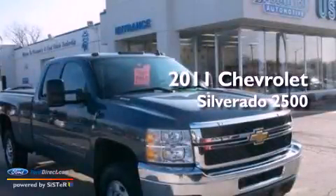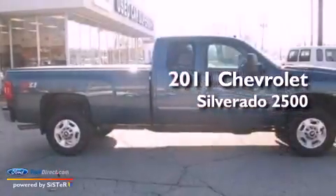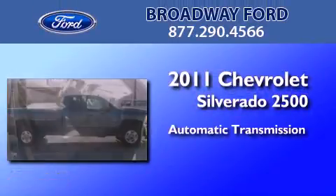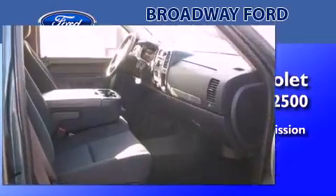This is a 2011 Chevrolet Silverado 2500. This truck has an automatic transmission, a 6.0-liter V8, and four-wheel drive.